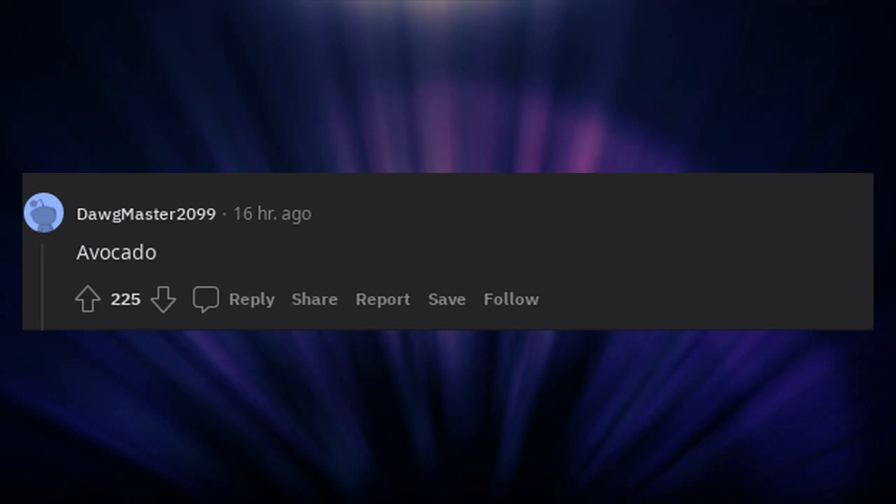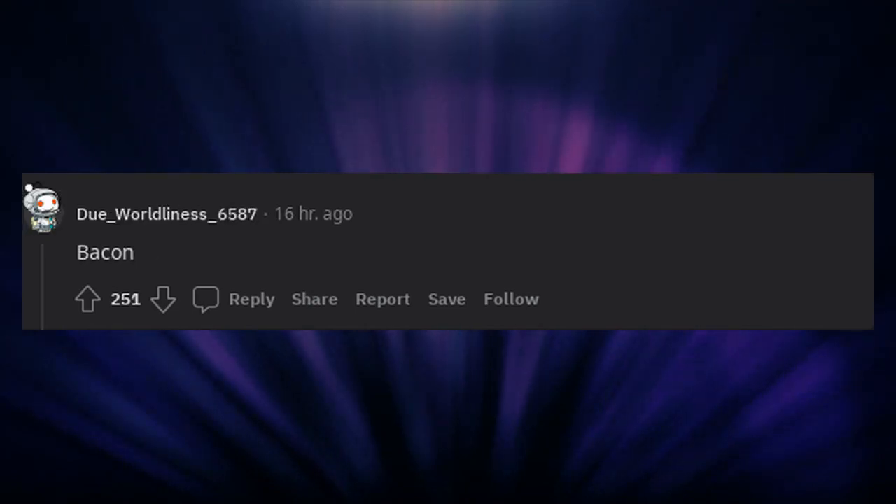Herba Mystica, apparently. Avocado. Bacon. Sprouts.